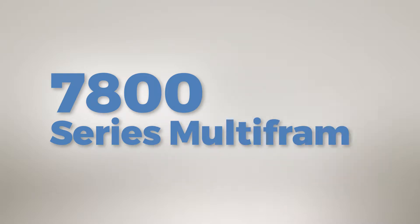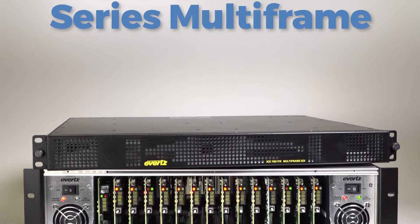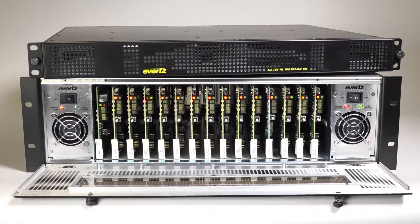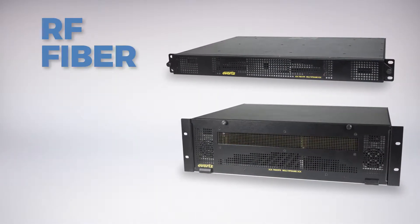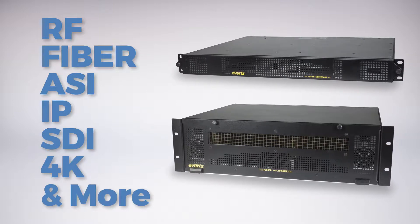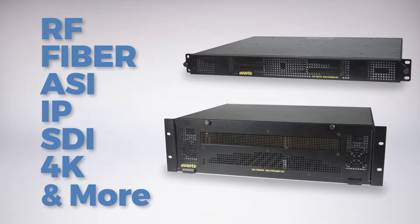Evertz's family of 7800 multi-frames provides a direct link to the backbone of signal transport, processing, and distribution applications. Capability for simultaneous processing of RF, fiber, ASI, IP, SDI, 4K, and more creates true flexibility and meets today's demands as well as any future requirements.